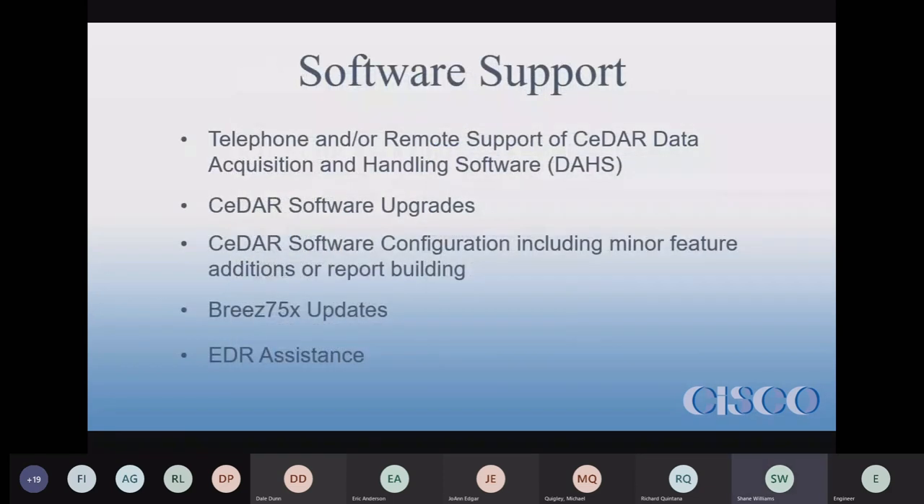Moving from hardware to software: our next contract type is software support. With this you get phone as well as potentially remote support. You can call us with any concerns or questions — for example, a communications error or reporting that isn't quite right. Software support also includes minor version upgrades; we're currently on CDR 7.24.